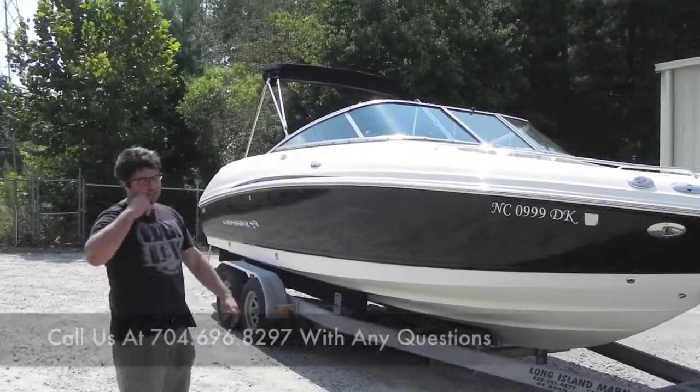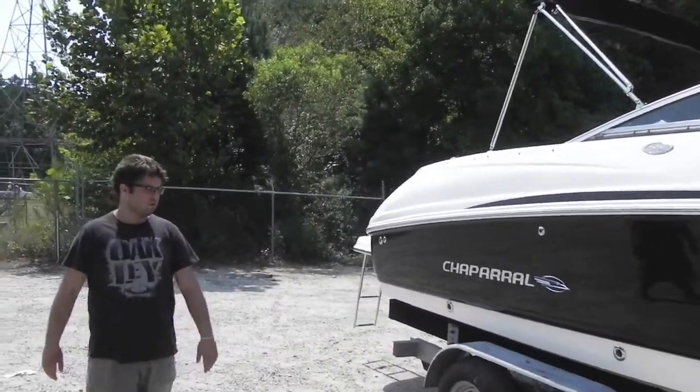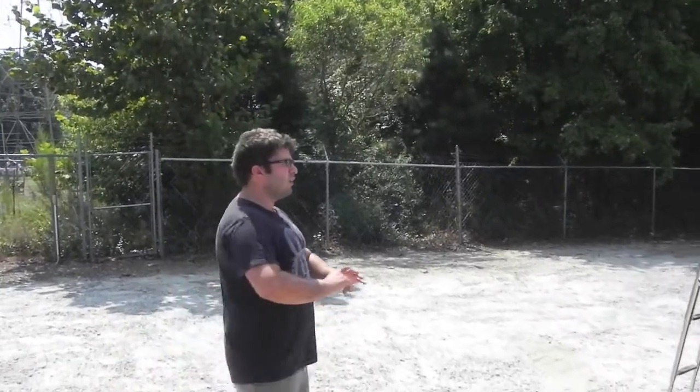In the listing you'll see the bimini open in the photos, and you'll also see a lake test video. The boat has been fully checked out — it has 171 hours on it, has always been fully serviced and maintained. Beautiful clean boat, runs out strong.